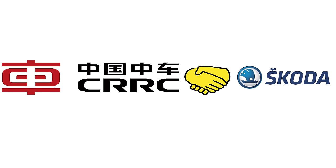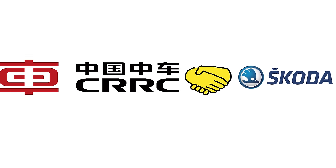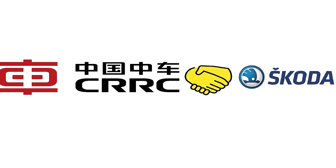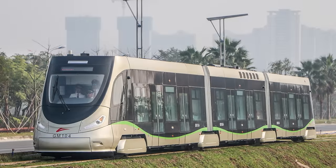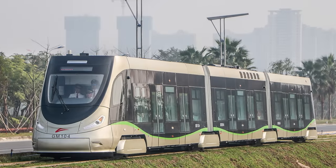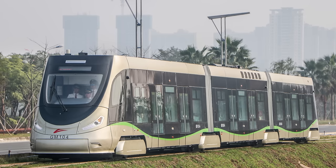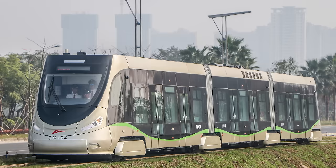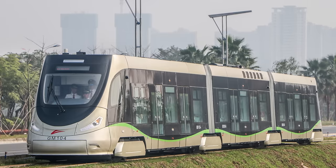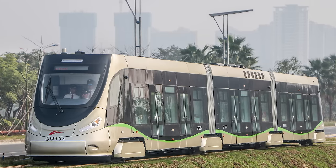Interest in the 15T concept also came from China. In the mid-2010s, Škoda Transportation worked with a subsidiary of the Chinese industrial conglomerate CRRC to adapt the 15T to the needs of the Chinese market. The result, called the Škoda 27T, became the first tram to be powered by hydrogen fuel cell technology as well as traditional overhead power lines. The 27T is currently running around the cities of Qingdao and Foshan.